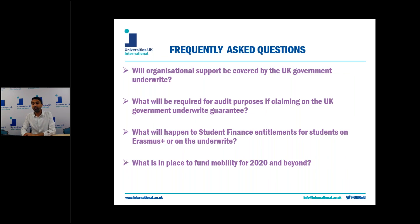The final part of this video guide covers some frequently asked questions that have come to University of UK International over the last few weeks. First question: will organisational support be covered by the UK government underwrite? The Department of Education has said they want to mirror processes as far as possible in line with what already exists for the Erasmus Plus programme, and in theory this should cover organisational support, however there are no further written assurances on the DfE page, so that's a TBC at this moment in time.